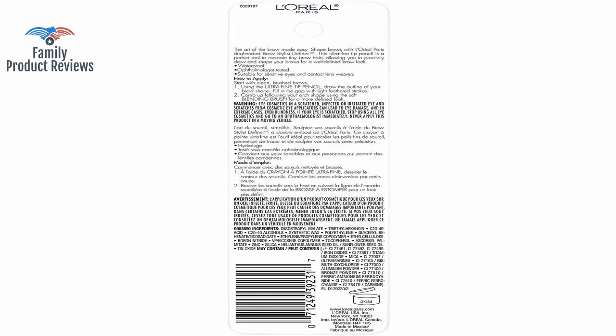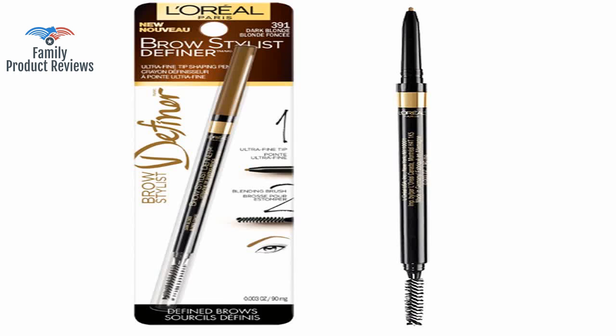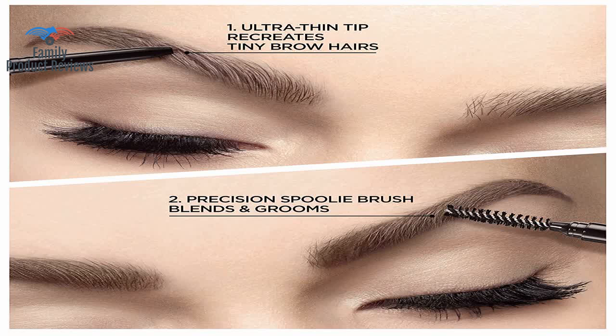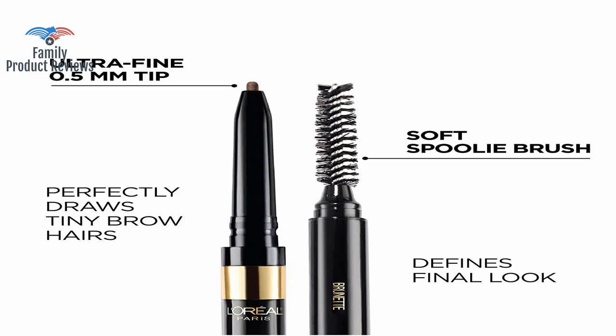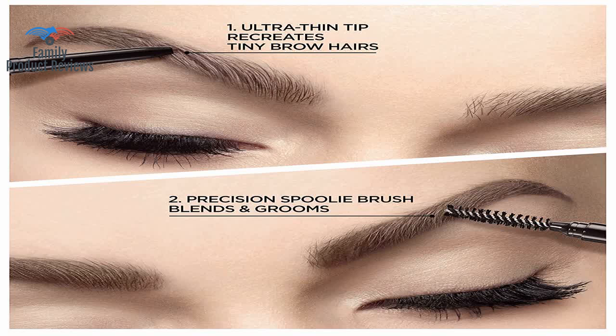But guys, L'Oreal compared to the original item purchased, the new one is a lot smaller. So if you don't have large bald spots to keep up with, this is a great product, and this is the only product I've found where the color is absolutely perfect.